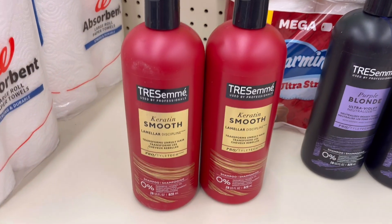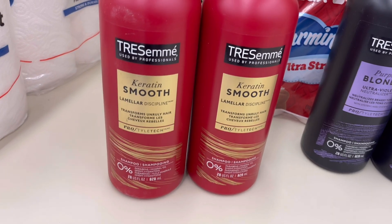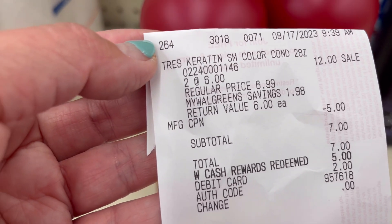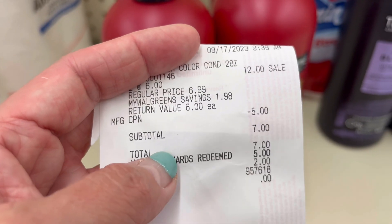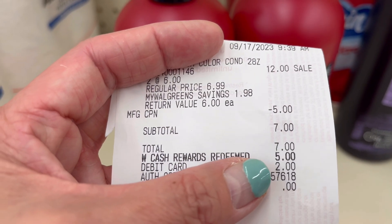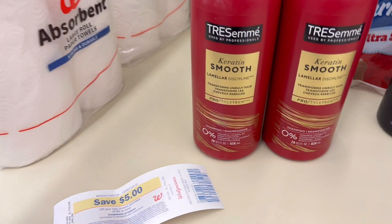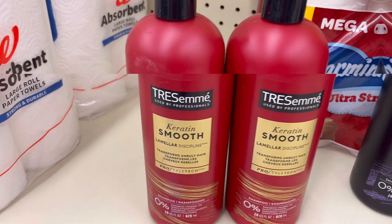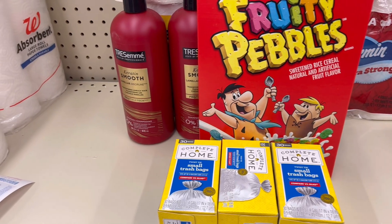I tried the Charmin on the other account — it's the color one, the red one. I'll show you guys the receipt: buy two get $5 in register rewards, they are $6 each, and the digital coupons came off on this one. I just used $5 in Walgreens cash rewards and paid $2 out of pocket, and the register rewards print. So that means about $1 each — that's a good deal for Charmin.